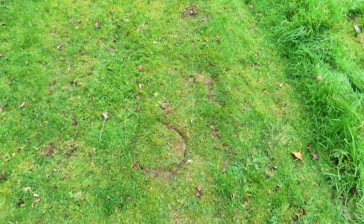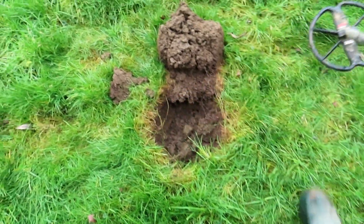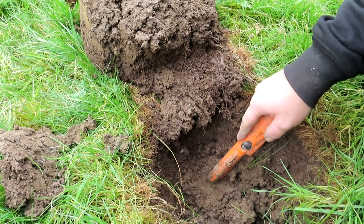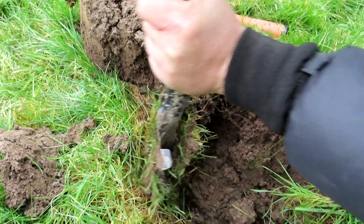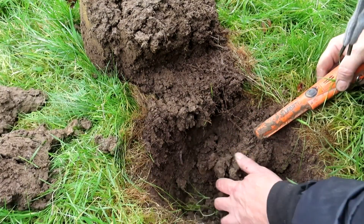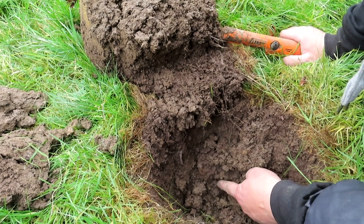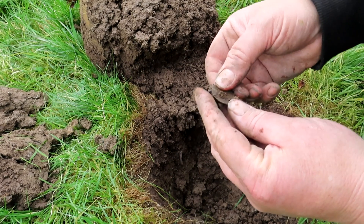Mark didn't have very long — he had to go. But he had a Victoria Penny there, and I got a signal in the long grass right next to it. Let's hope it is silver. Nice bit of silver. I got a coin right next to his.